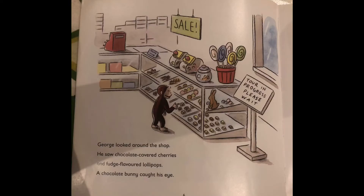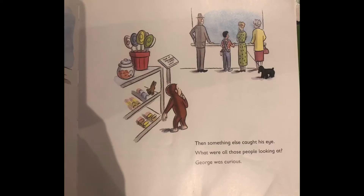George looked around the shop. He saw chocolate-covered cherries and fudge-flavoured lollipops. A chocolate bunny caught his eye. Then something else caught his eye. What were all those people looking at?